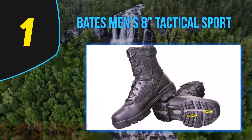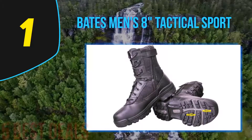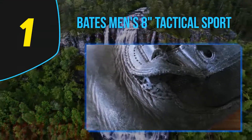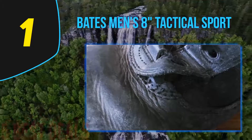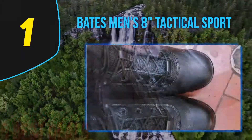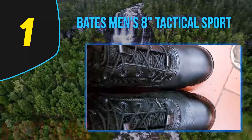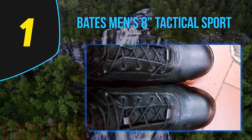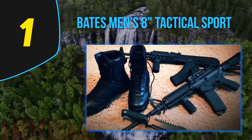They also feature mesh lining that allows for better breathability. You can depend on these boots for best performance regardless of the surface you are stepping on. Moreover, they are typically 30% lighter than other tactical boots available for outdoor enthusiasts. They feature a flexible athletic construction that will keep your feet comfortable even when worn all day long.